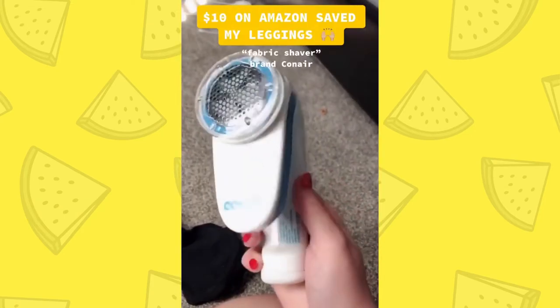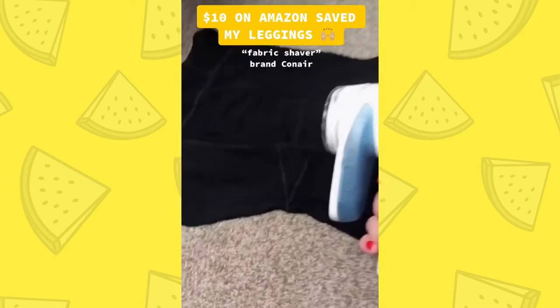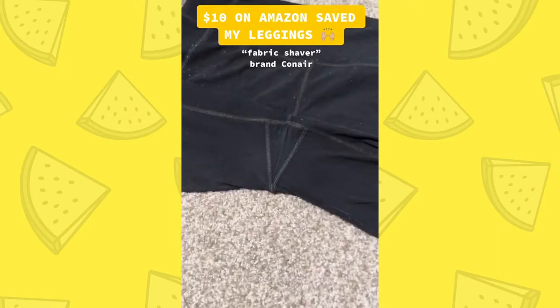I found this thing on Amazon, and it's made to take these fuzzies off of any leggings or clothes. So here's a before, and here's an after.